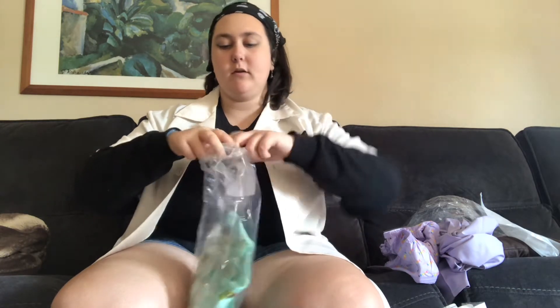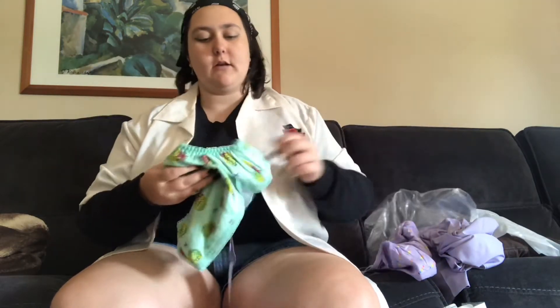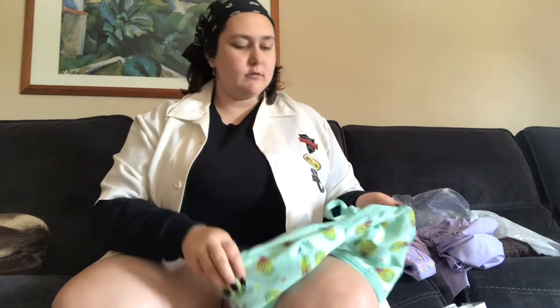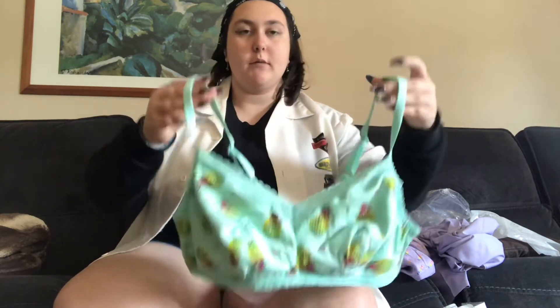Maybe I'll upload my pictures onto the Savage X Fenty website, so that people will know what the sizes look like on people. Because sometimes they don't have my sizes and I'm like, which one do I get? So yeah, that's this one right here.